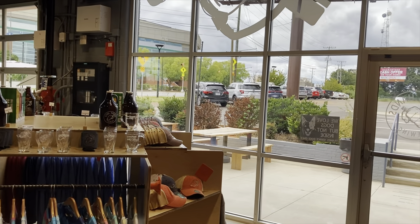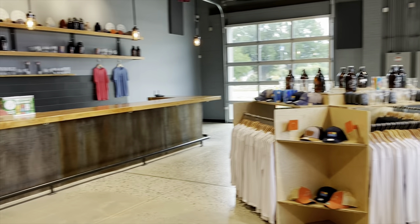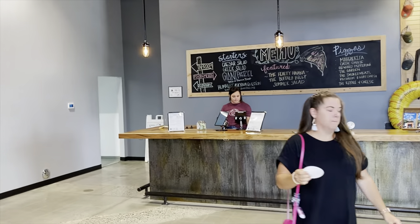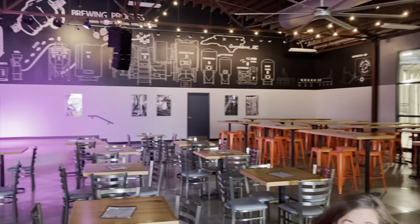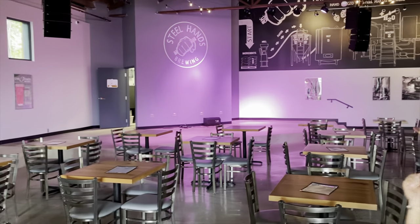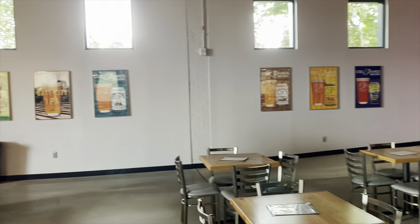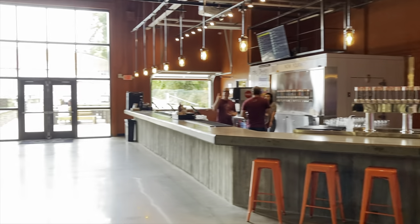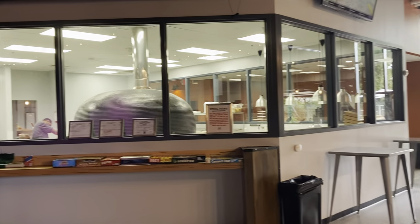When you walk in, you hit the merch area slash check-in where you can order. The cool thing about this place is you can order your beers, your food, your whatever at multiple locations and it all covers your tab. You walk through, see their big open kitchen you can look through, and then there are bathrooms on the left — stocked for the ladies, with a changing table. Men's were nice too.